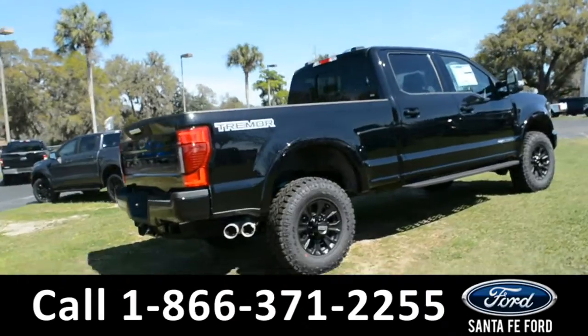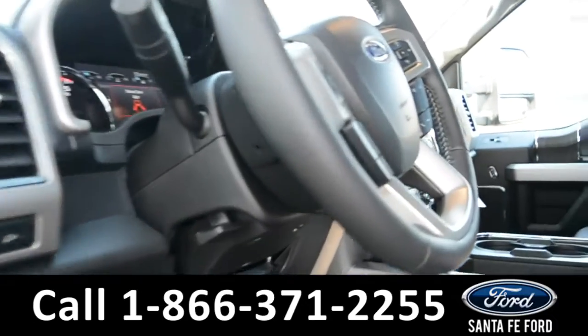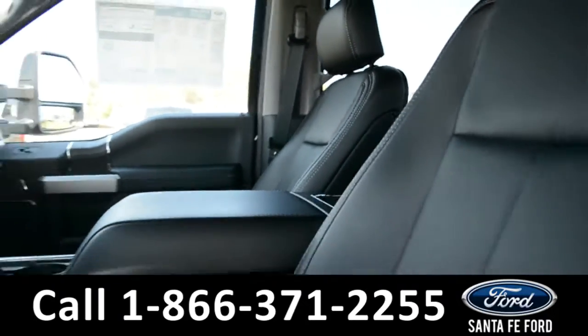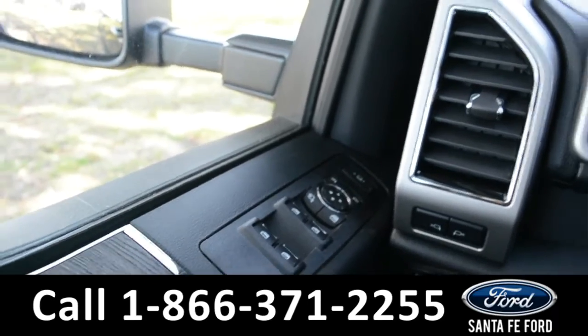Now let's go ahead and take a closer look at the inside. The seats are black leather and are powered. It has powered windows, locks, mirrors, and a powered pedal.